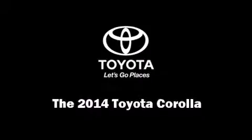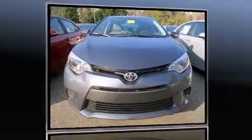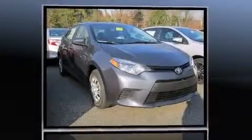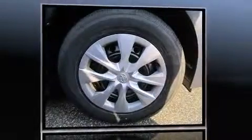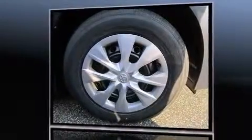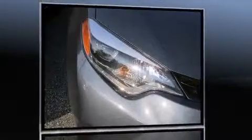Sensibility and practicality define the 2014 Toyota Corolla. This four-door, five-passenger sedan offers the latest in technological innovation and style. It features a front-wheel drive platform, an automatic transmission, and a 1.8-liter four-cylinder engine.